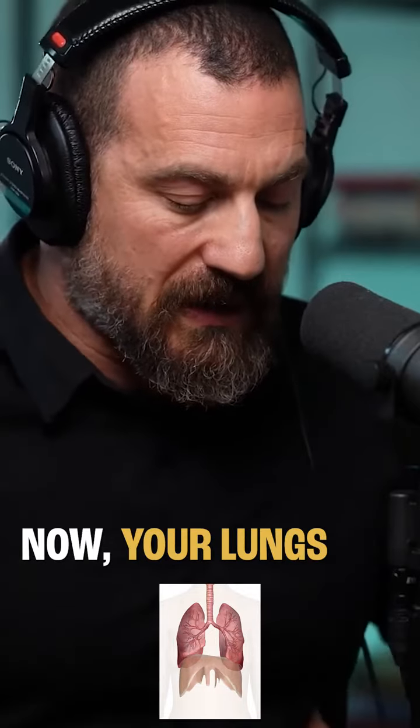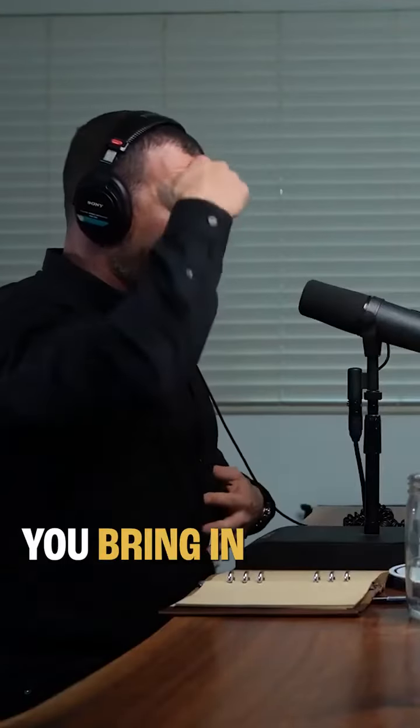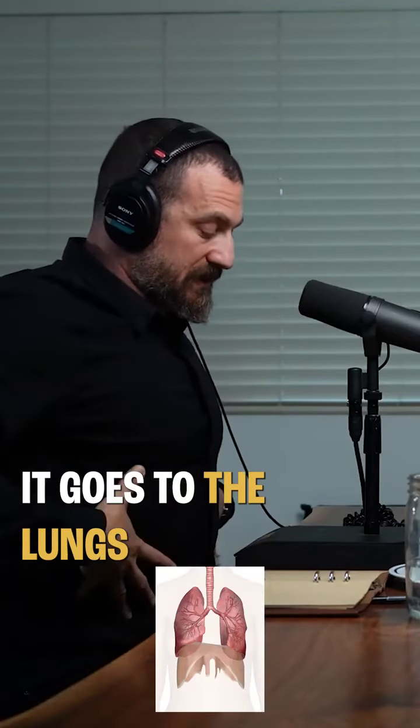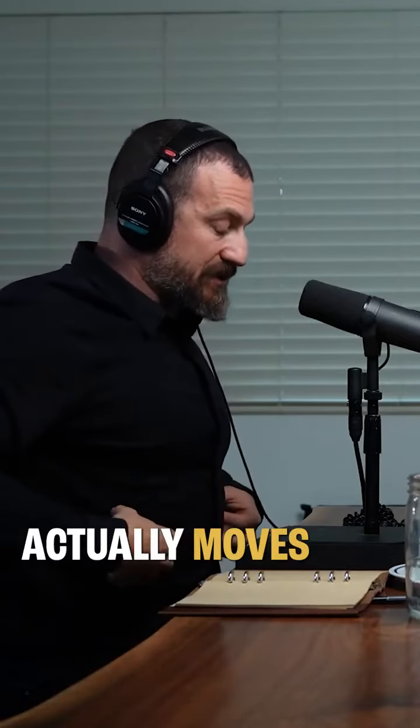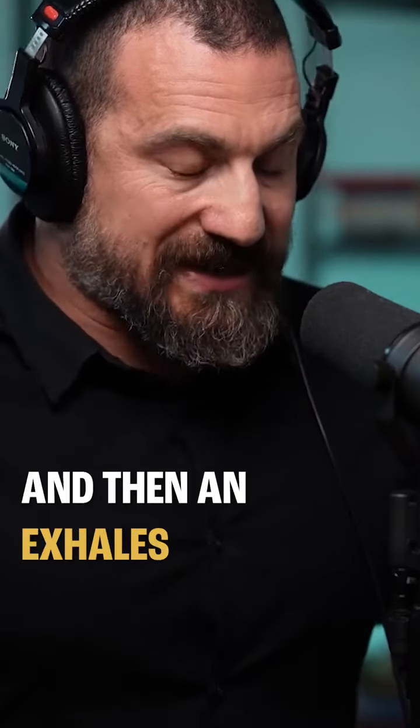Your lungs are incredible because they're these two big sacks of air. You bring air down through the trachea, it goes to the lungs, and then that oxygen actually moves directly into the bloodstream. An inhale is an active process of bringing oxygen in.